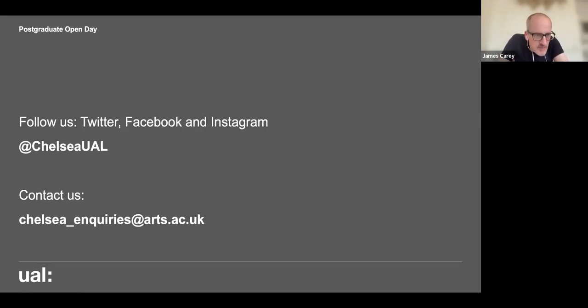I've put up a slide with the social media handles for Chelsea — Twitter, Facebook, and Instagram at Chelsea UAL. I recommend Instagram in particular as we tend to have a lot of engaging content there. For any questions after this session, email chelsea_inquiries@arts.ac.uk — if it comes to our team, we'll know who can answer it and get back to you. Please do contact us if you have any questions.